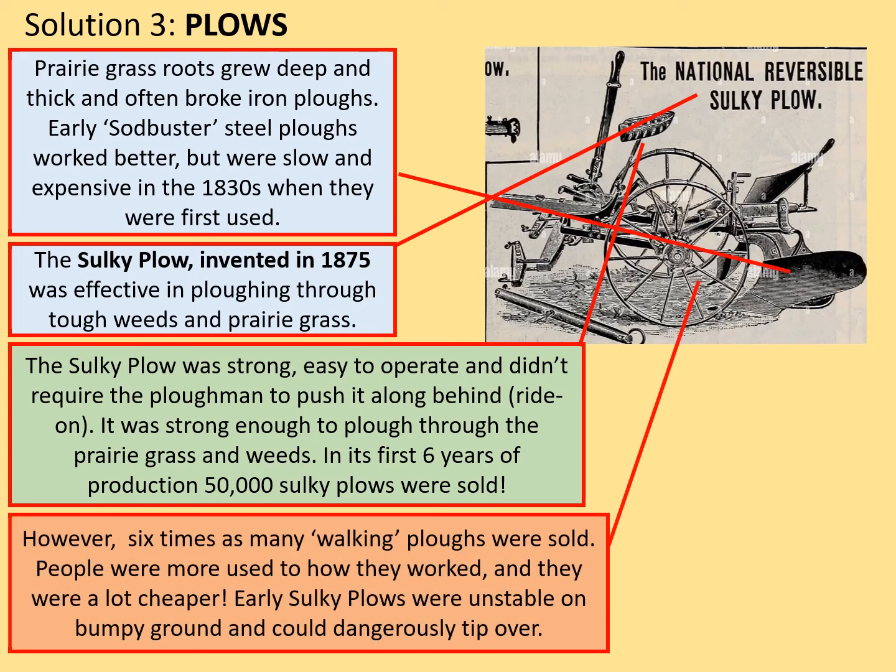However, there were some drawbacks. Six times as many walking ploughs were sold during the same period — people were more used to how they worked and they were a lot cheaper. Early sulky ploughs were also unstable on bumpy ground and could dangerously tip over. But overall, the sulky plough solved many of the remaining problems of ploughing and cultivating the plains.